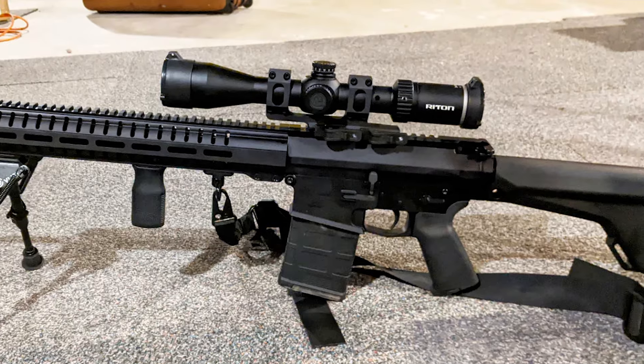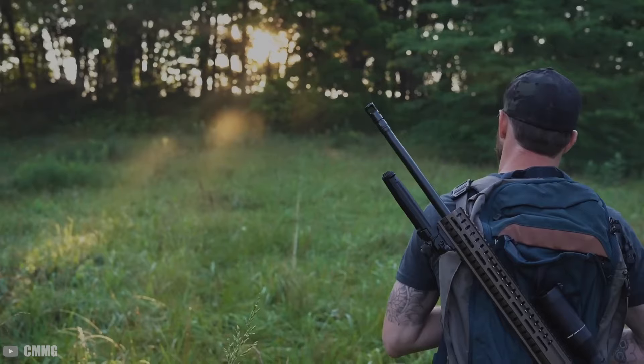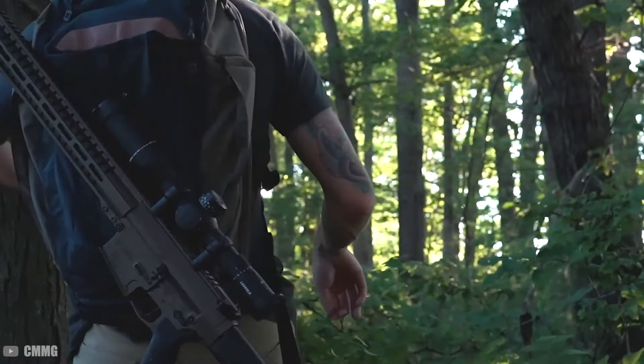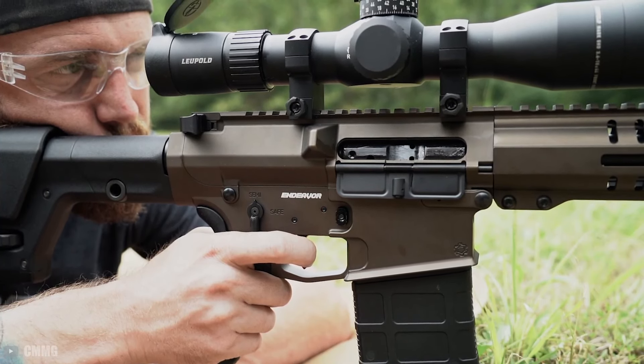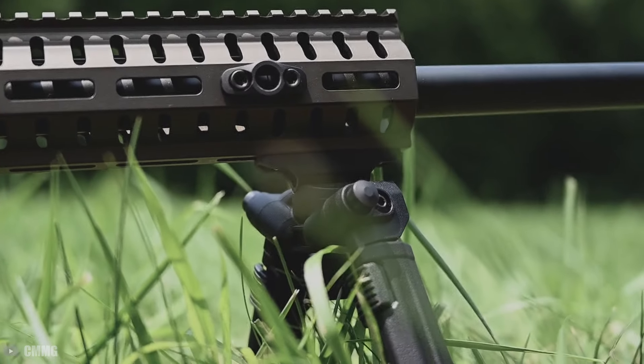However, the rifle is notably heavy, which might be a consideration for those who prefer a more lightweight rifle for maneuverability, especially in hunting scenarios. But for its price range of $1,800 for base models to $2,200 for advanced configurations, the MK3 isn't terribly priced.